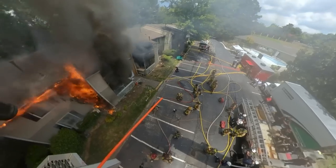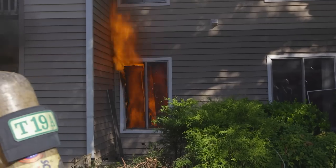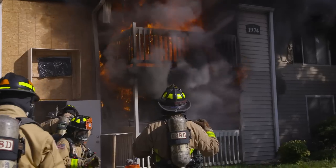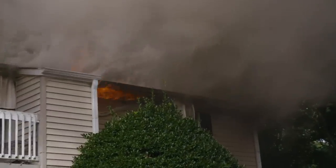Additionally, fires in lower-level apartments have the potential to extend on the exterior of the building via windows or balcony openings to either occupied apartments above or a common attic space going from one side of the building to the other.